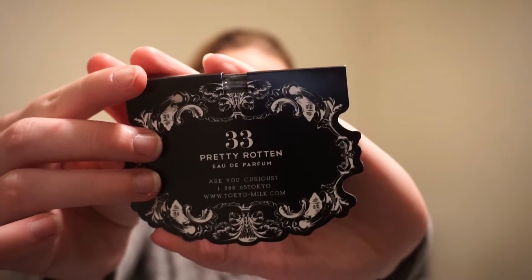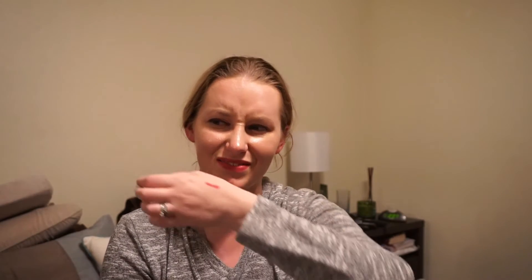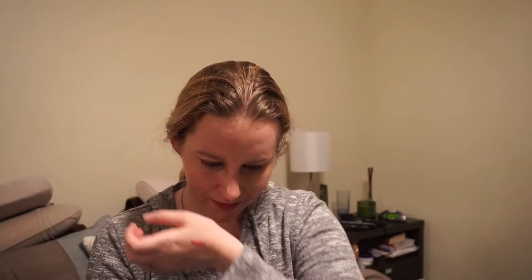My final thing is from Tokyo Milk Dark — it's the Pretty Rotten perfume, full size is $42. Inspired by fairy tales, this scent pairs layers of ambrosia apple and queen amber rose with green leafy notes. Generally the perfume samples I get from BirchBox are really good and I love them, but I'm not sure about this one. I think it might be the rose underneath the apple — when I can smell the apple I really like that part, but the rose is kind of strong underneath it.